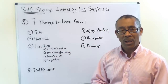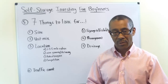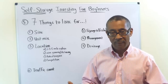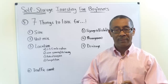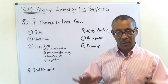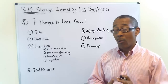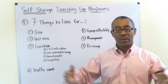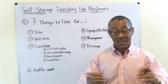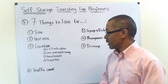Number two is unit mix. You need a mixture of self-storage unit sizes. If your facility has all the same size units, you won't have enough variation to offer your customer base, your occupancy will be very low, and income will suffer. You want some 5x5s, some 5x10s, some 10x20s, some 10x30s — a mixture of sizes.